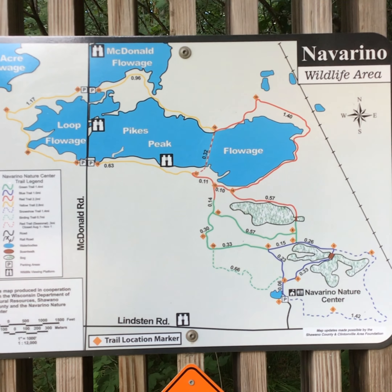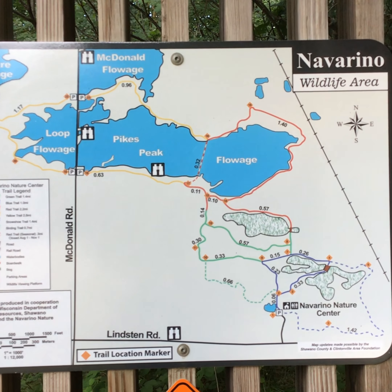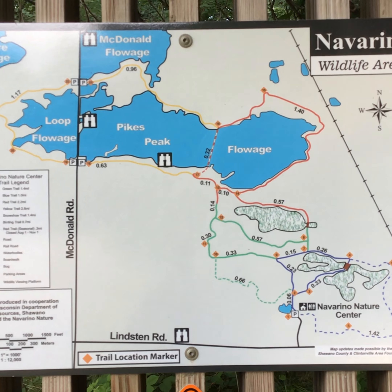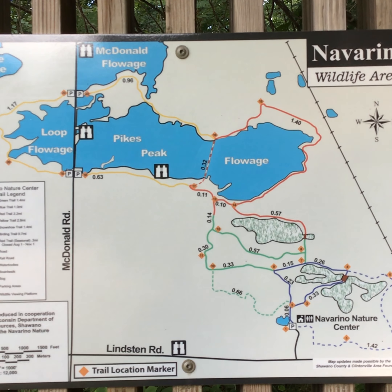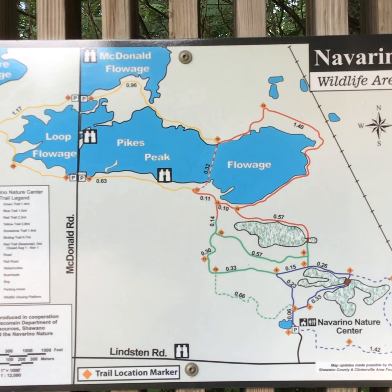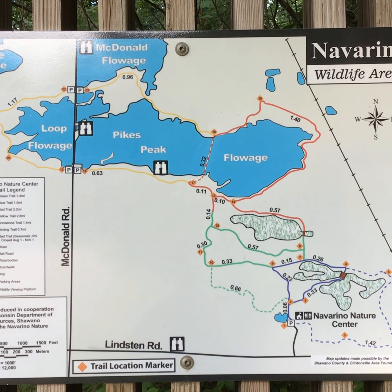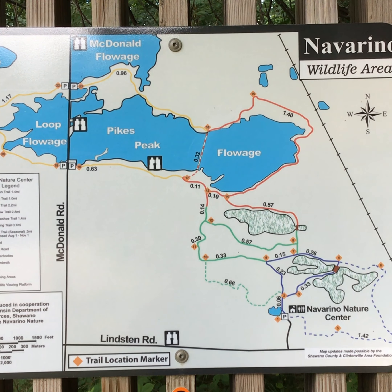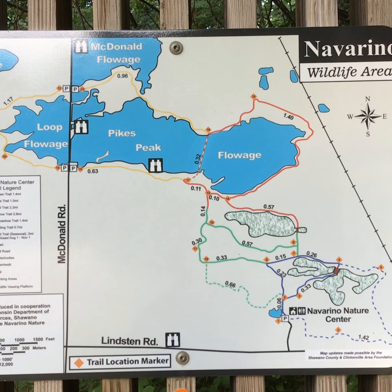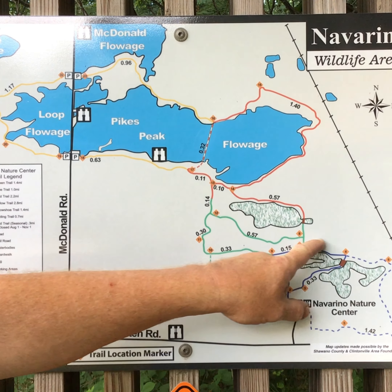The trails go around these flowages. The Wolf River runs by the property and feeds these lakes that you can come and check out. Lots of ducks and water birds love these lakes, and there's lots of fish here. I'm not too sure of the fishing regulations — you can always check that on the DNR's website. We are going to be going on the purple loop.